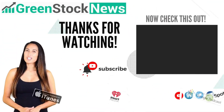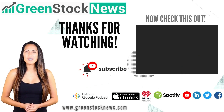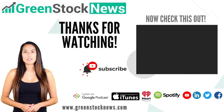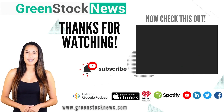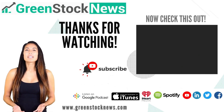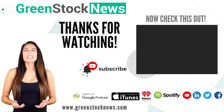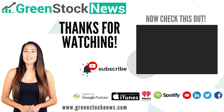Thanks for watching Green Stock News. If you like the video, please hit the like button. If you want to see daily Green Stock News videos, hit the subscribe button, and if you have something to say, please leave a comment. Green Stock News — for the new green economy. Thanks again for watching, and make sure you click on the subscribe button.